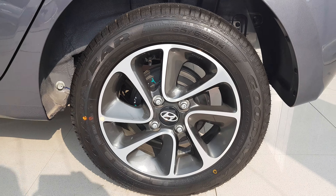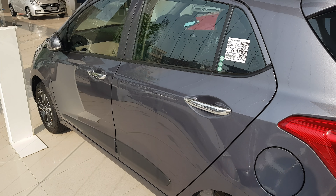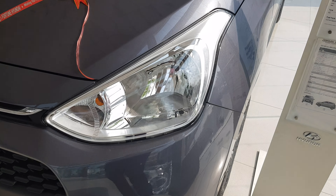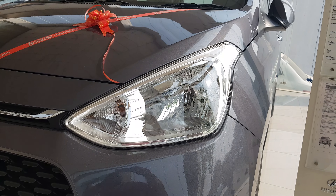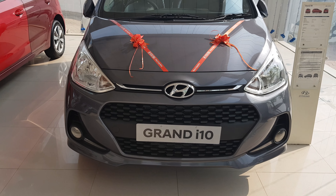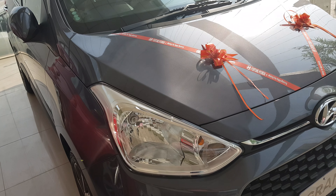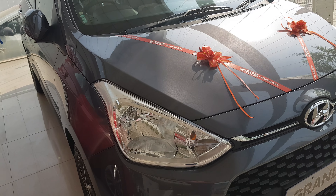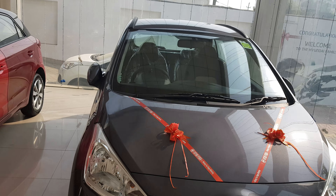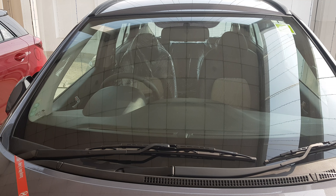You can see diamond cut alloy wheels. This is the top petrol model — Asta. This is the right view of the car. We will move to the front. You can see the right headlamps, fog lamps, and the front view of the car. This is the left hand lamp.